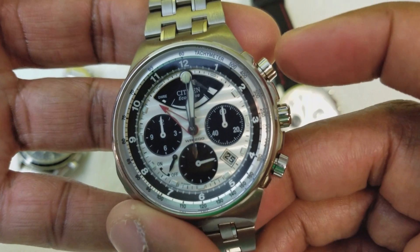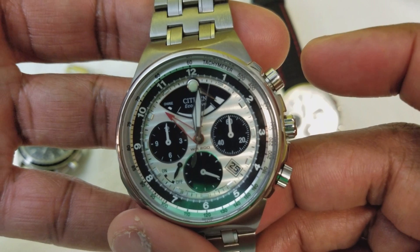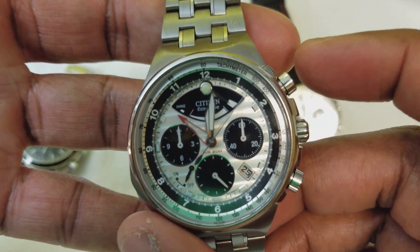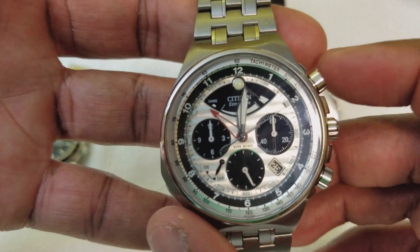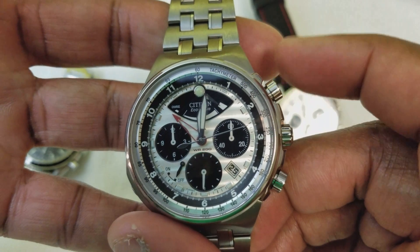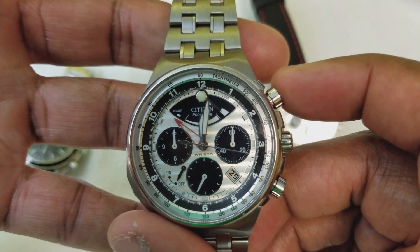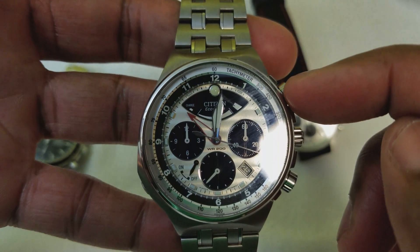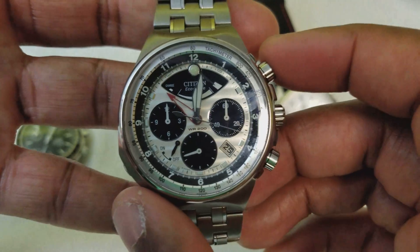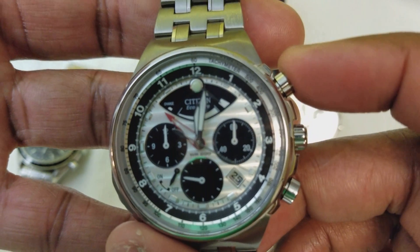So the timekeeping second hand is in the six o'clock sub-dial — that's a ticking second hand. Minute-keeping is in the three o'clock sub-dial, and the 12-hour register is the nine o'clock sub-dial for the chronograph. Let's click it — you'll hear it snap. It's a nice snap, and that's the beauty of a mechanically actuated chronograph: they have nice snappy buttons. It snaps to stop it and you can start it again with one pusher.